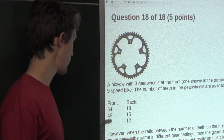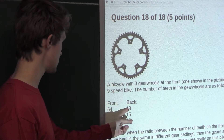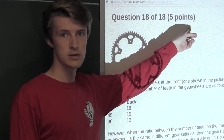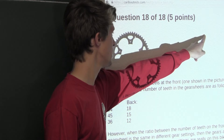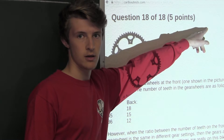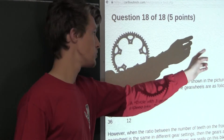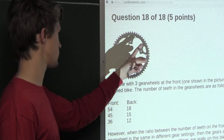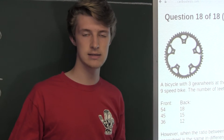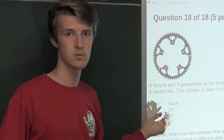Now, let's say we have twice as many teeth in the front gear wheel — so 108 — and twice as many teeth in the back gear wheel — so 36. Again, we would have 108 holes in the bike chain passing the top point, so again 108 teeth passing the top of the back gear wheel. That would be 108 divided by 36, which again equals 3 full rotations for just one full rotation of the front gear wheel. So as we can see, the ratio stays the same, and that is the only thing that matters — the actual numbers themselves don't matter. So we can see that those would be the same gears.